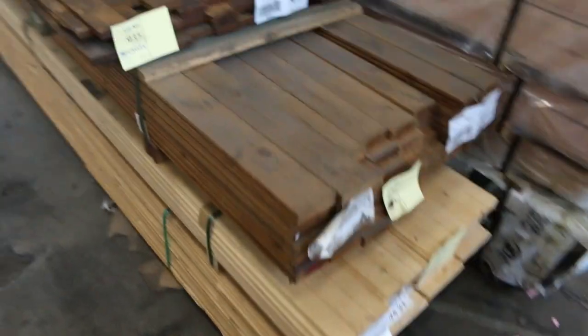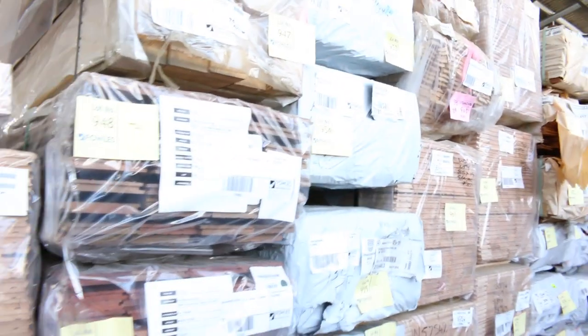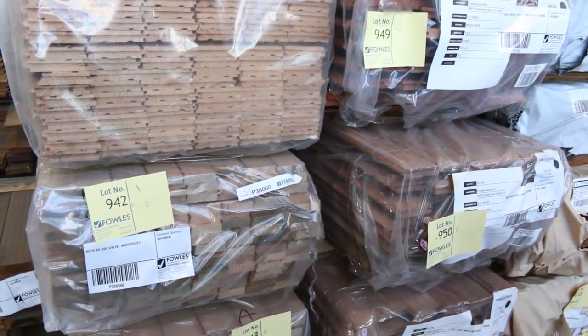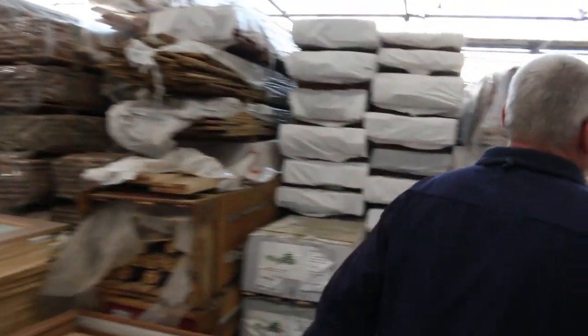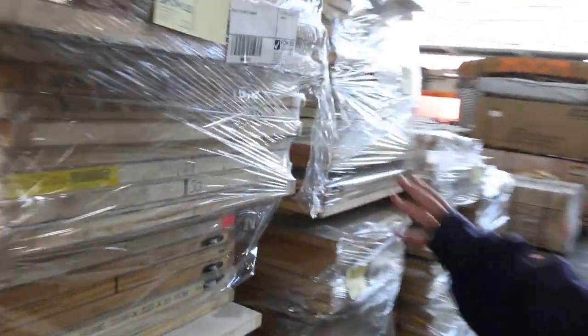Down there, heaps of decking — Queensland mix, Jarrah, and spotted gum. There's some whitewood flooring down the bottom, some Victorian ash flooring in 85 by 19, some Southern ash in 130 by 19 which has been quite popular recently, and some Victorian ash architraves — lots 942, 943, 944. A big heap of flooring down there. The whole list will be on the website tonight.